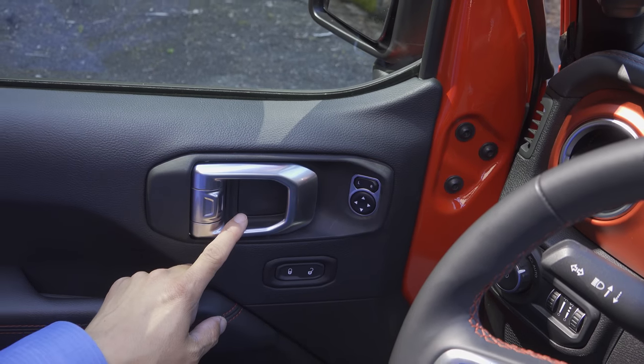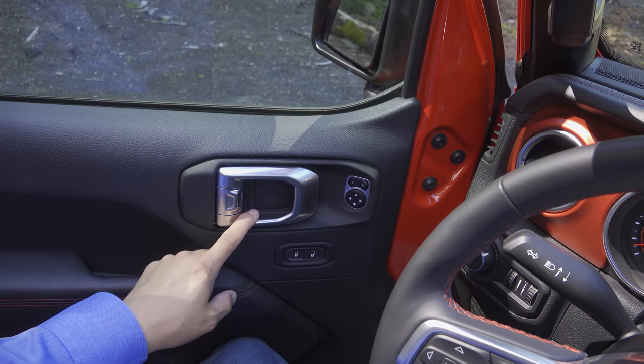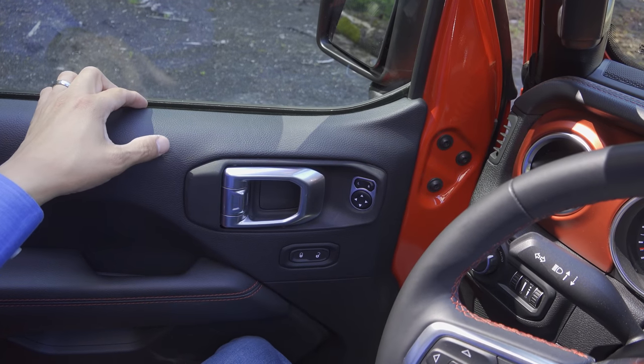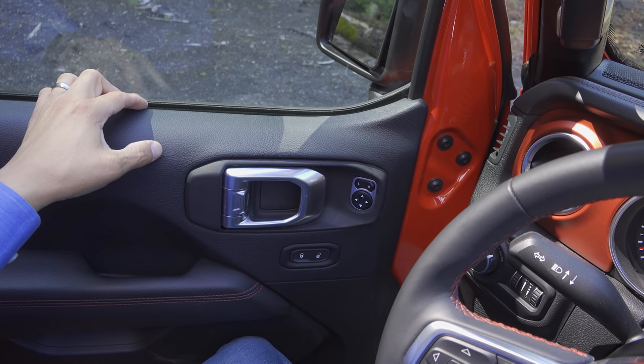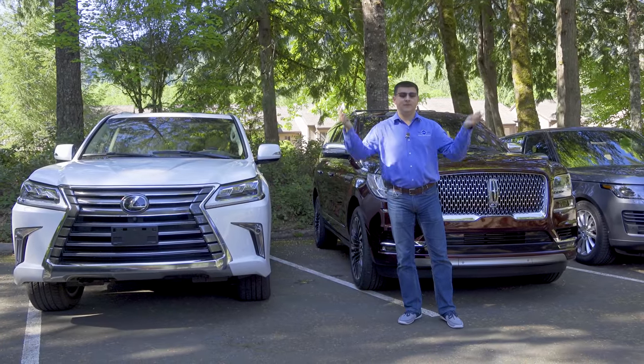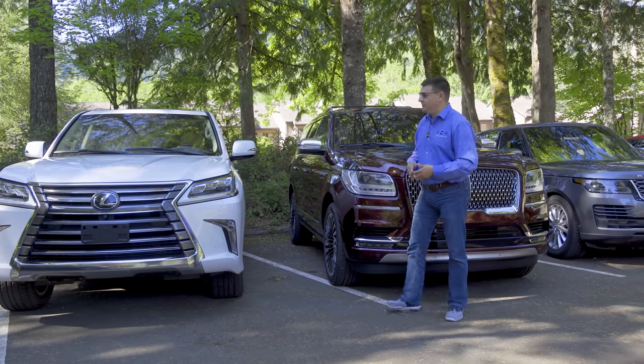Interestingly, the window controls are not on the doors — they actually stay in the center console, even though these are power windows. Obviously, if you didn't have the door on, you wouldn't be able to raise or lower the window. Instead of inserting someone else's advertisement here, I'm inserting my own — so hit that subscribe button down there if you please.